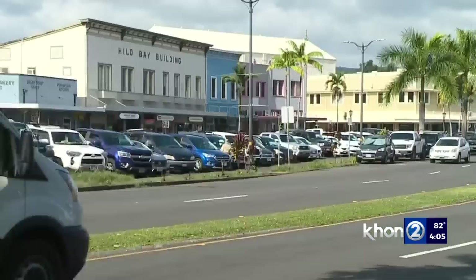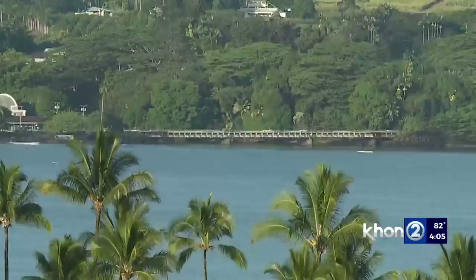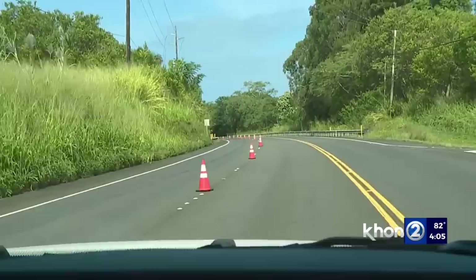Nearly 6,000 vehicles a day usually crisscross some part of Saddle Road, and most of that traffic has to find somewhere else to go if lava crosses its path. Before Saddle Road, much of that movement took place along Highway 19 along the scenic Hamakua Coast — a sometimes two-lane road with plenty of one-lane alternating direction construction zones, lower speed limits, and no shortage of twists, turns, ups and downs.